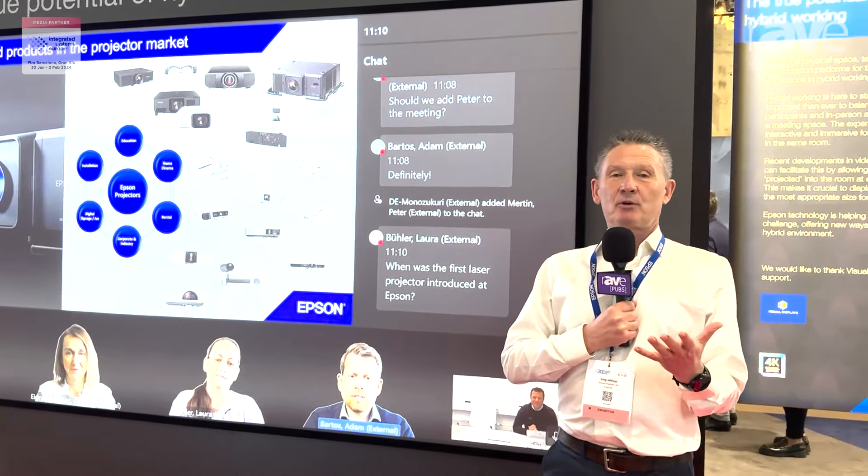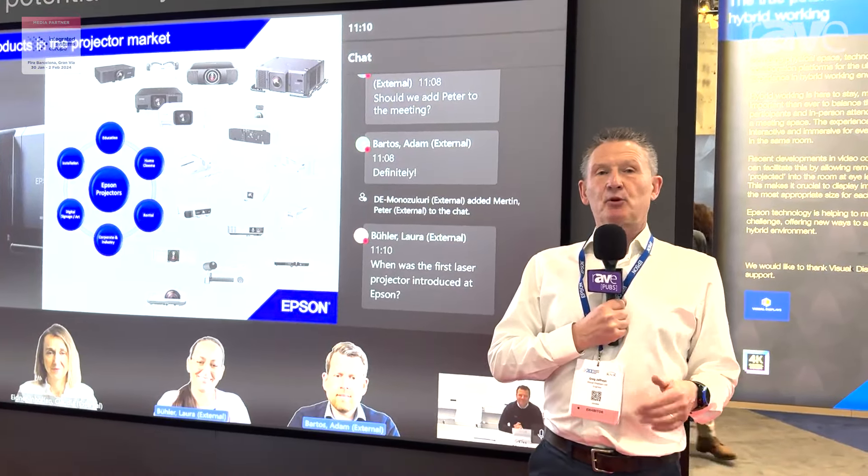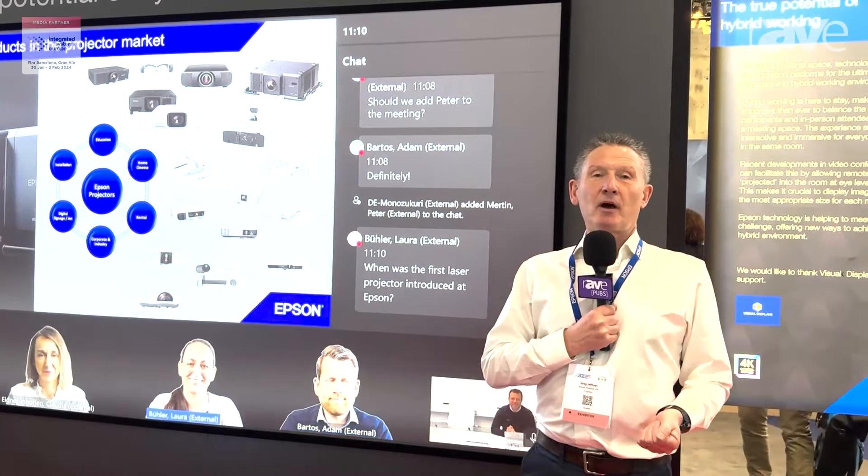It's completely scalable. So please come and visit the booth here, 3J100, the Epson booth at ISE. And thank you very much.